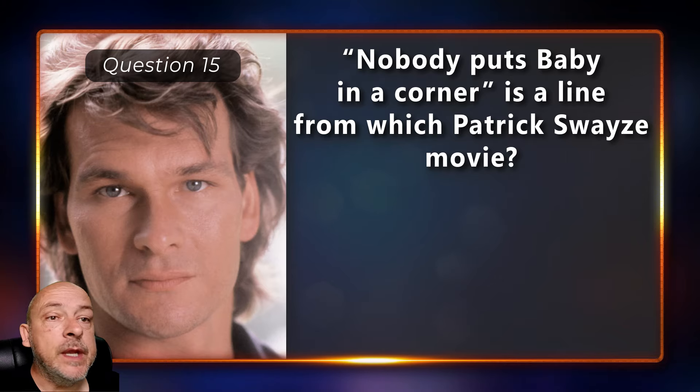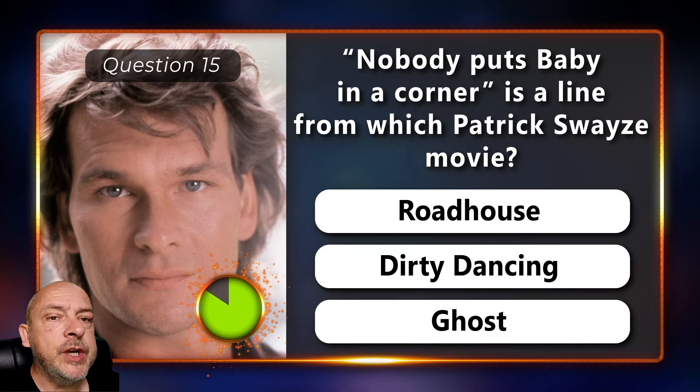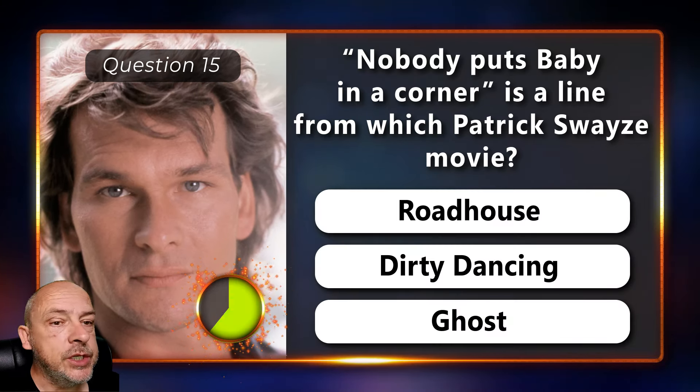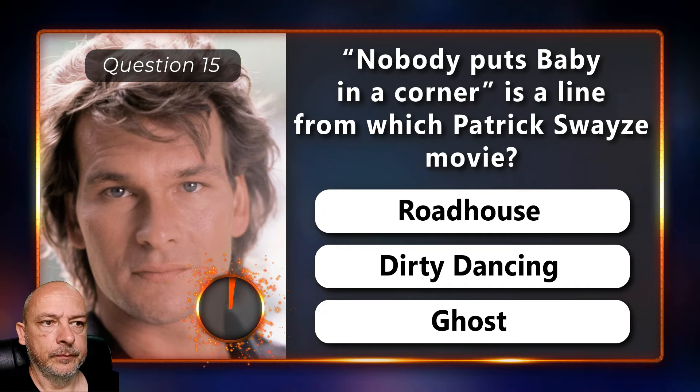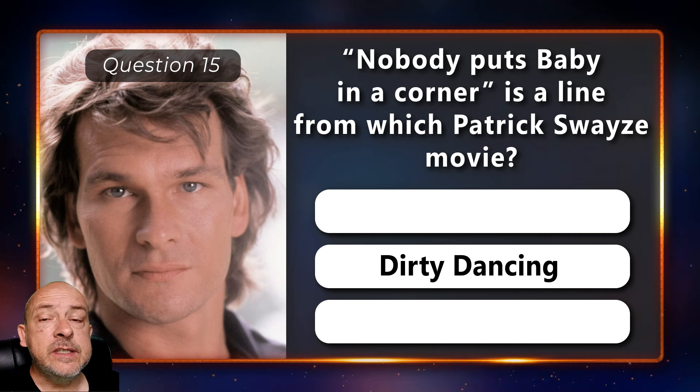'Nobody puts Baby in a corner' is a line from which Patrick Swayze movie — Roadhouse, Dirty Dancing, or Ghost? The correct answer is Dirty Dancing.